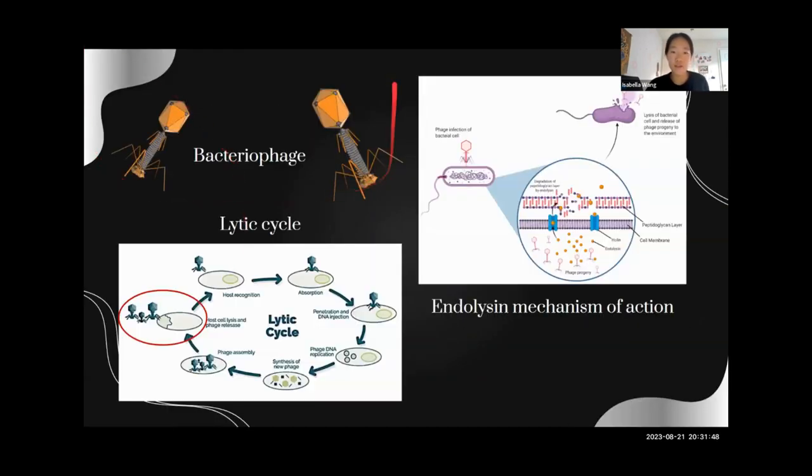Over here is an image of a bacteriophage — they have very funny structures. And over here is the lytic cycle that they use. You can see at the end, the host cell breaks apart, and then the phages that have been assembled get to break out using their enzymes.